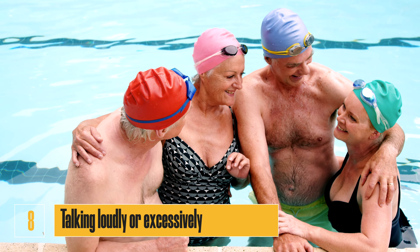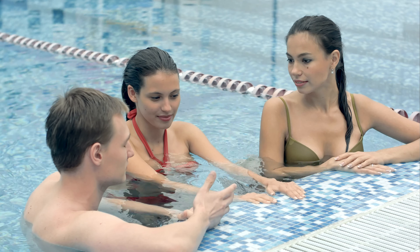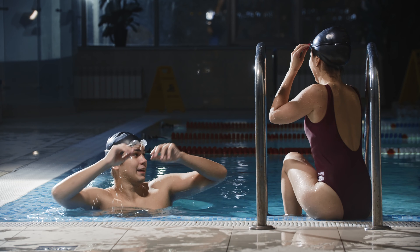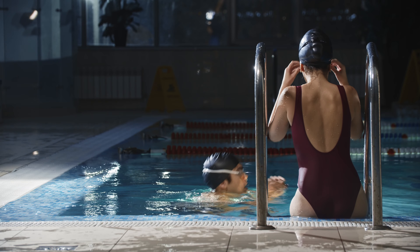Number eight: talking loudly or excessively. While it's fine to socialize with other swimmers, it's important to keep the noise level down. Talking too loudly or excessively can distract other swimmers when they're trying to focus on their own swimming or workout.